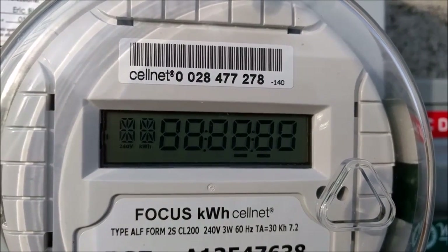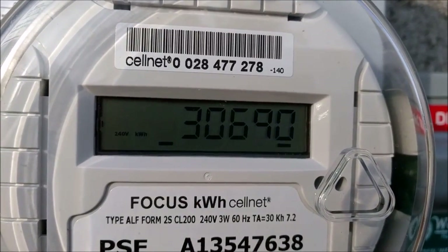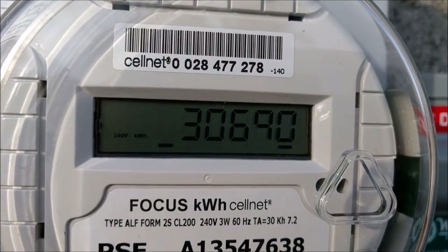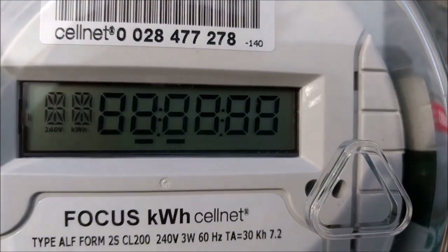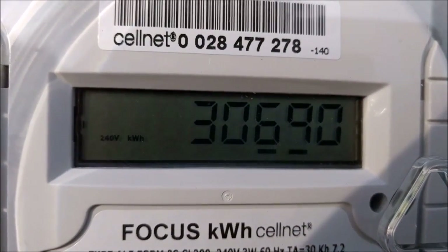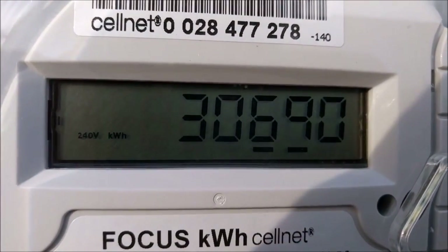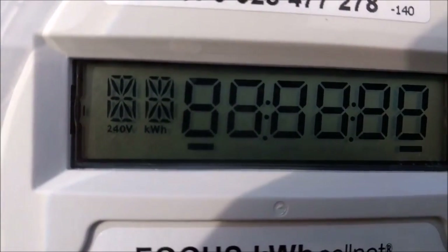As you can see, the meter alternates between showing the number of kilowatt hours produced and lighting up all of the segments on its display, which is its test mode. In addition, along the bottom of the display, we can see two dashes which are moving slowly to the right. This is an indication that production is currently occurring. The speed at which these move is an indication of how much power is currently being produced.